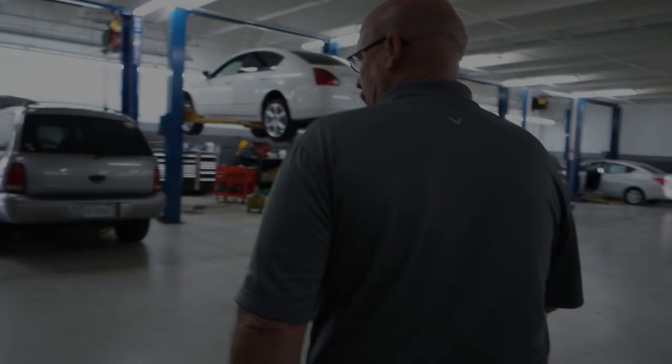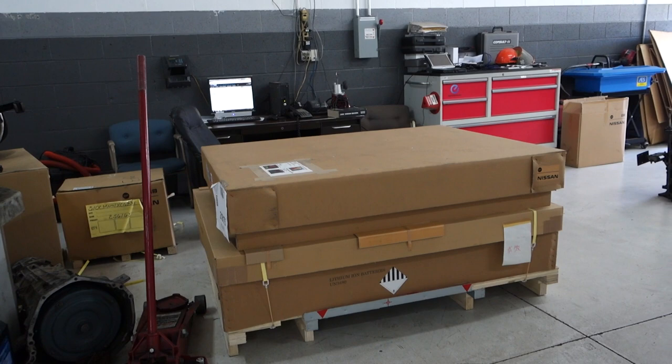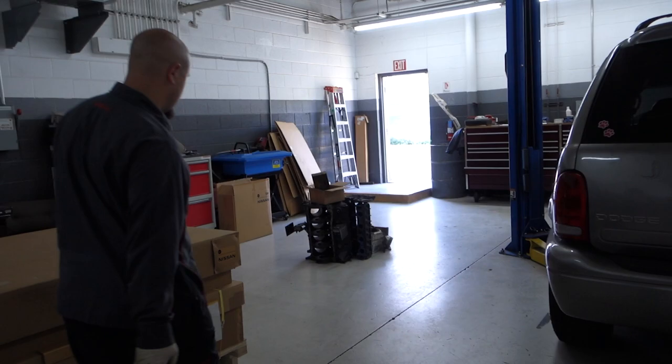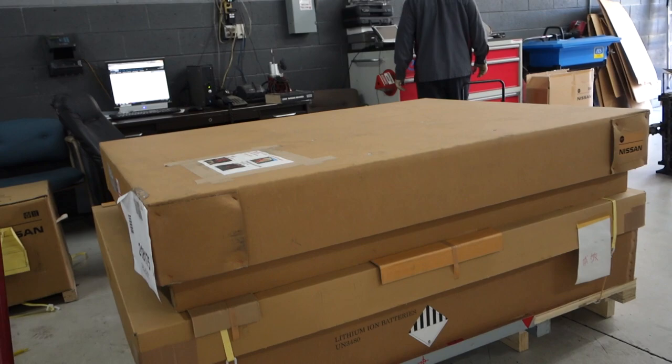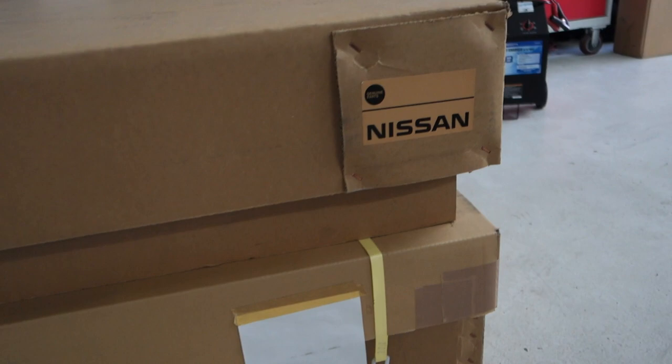That bottom box is the Leaf battery. It's a pretty big box — there's a full exposed battery inside, and they literally swap cases. As soon as that gets opened up they put orange cones all the way around and have protective gear. That top one is a sunroof. Just for scale, I'd say that's about five and a half feet by five feet — pretty big. There's also insulation and packing so if something hits the side it doesn't damage the battery.